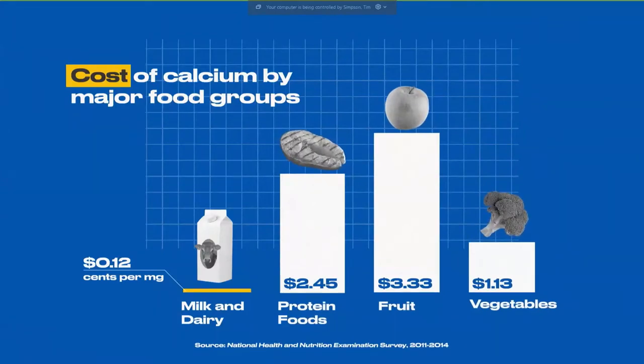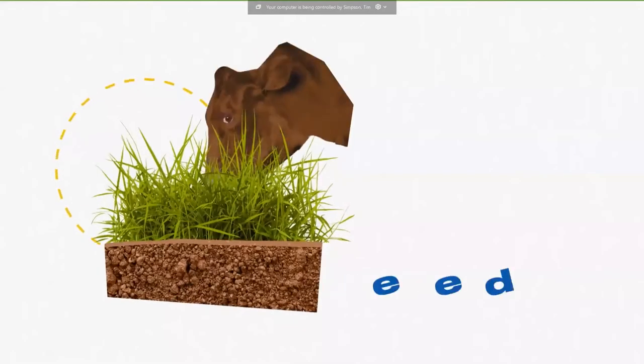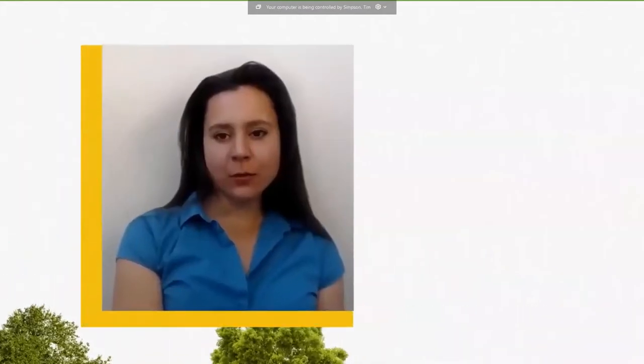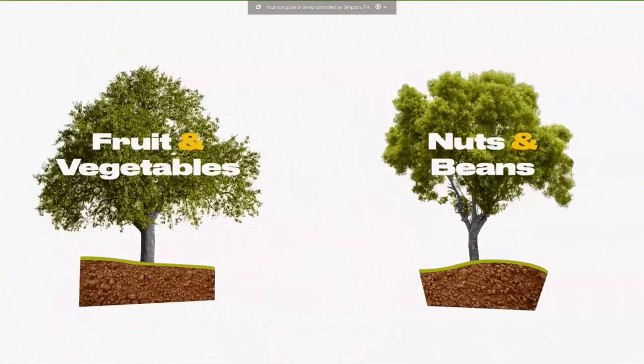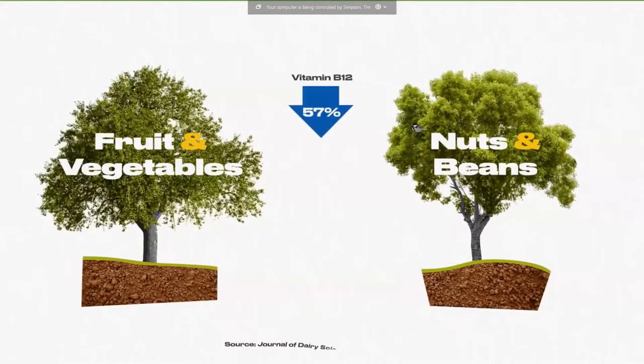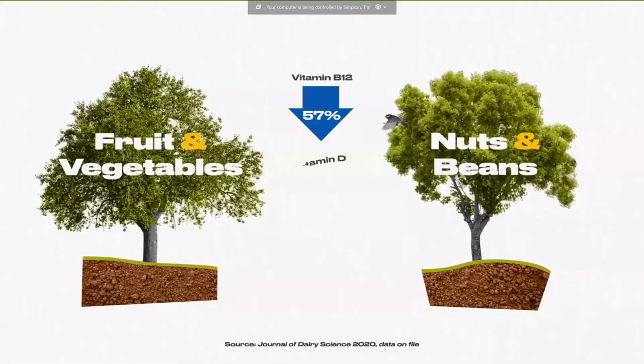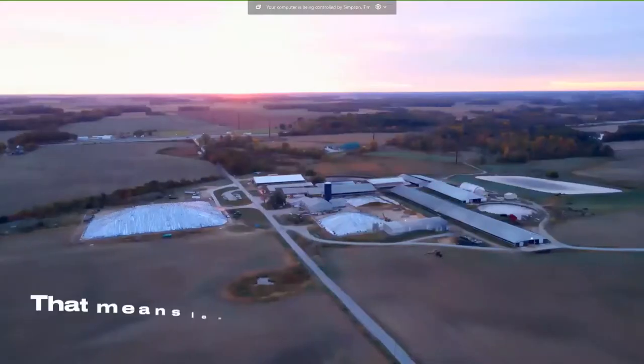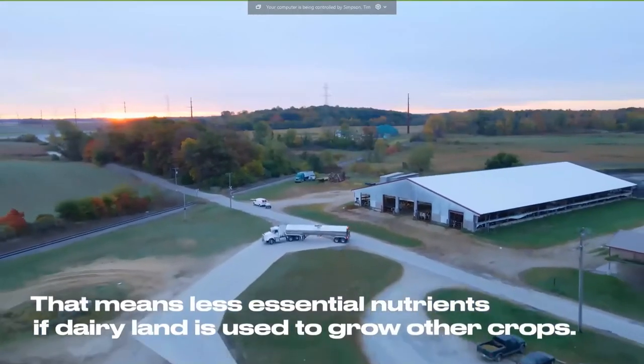Dr. Robin White studied the impact of having land now used for dairy cows be repurposed to grow other foods. When land used for feed for dairy cattle was replaced with fruits and vegetables or nuts and beans, there was a 57% reduction in the availability of vitamin B12 and a 54% reduction in vitamin D. For calcium, reductions of about 12% and 28% respectively — meaning less essential nutrients if dairy land is used to grow other crops.